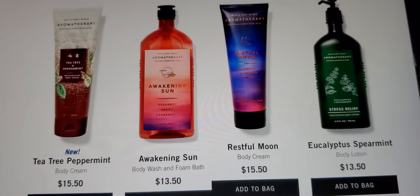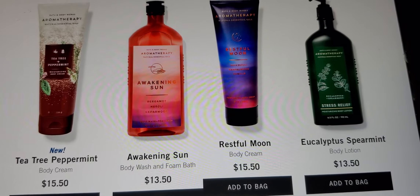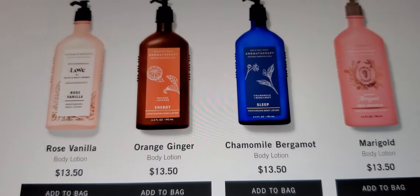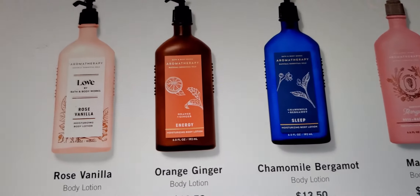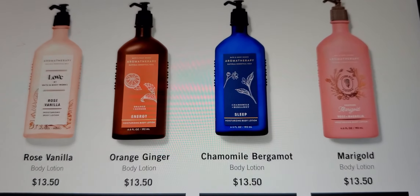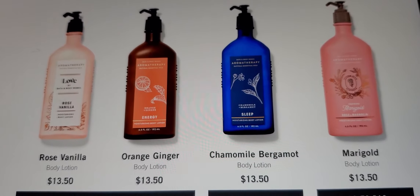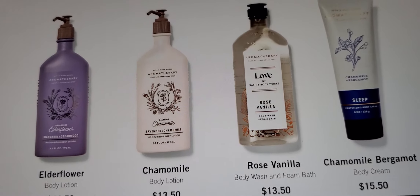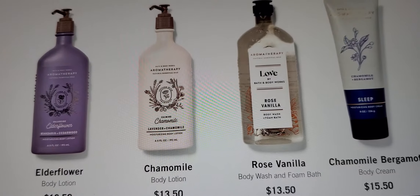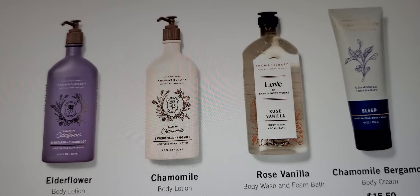These are all new fragrances. Tea tree peppermint and the body cream, awakening sun body and foam, restful moon, and eucalyptus spearmint. That rose vanilla — who has tried it? It's really good. Orange ginger, chamomile, bergamot, and marigold — $5.95 tomorrow, in stores and online. I tried the rose vanilla in the body wash and it felt so good. I'll probably use half and put it up, then try something else.